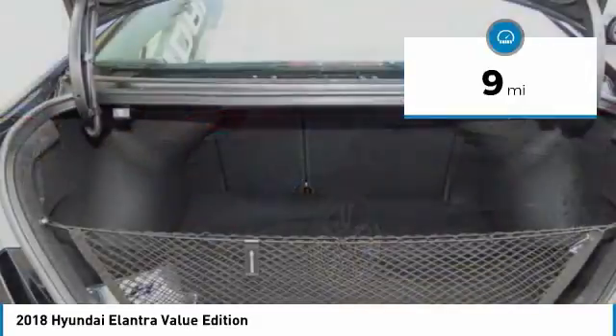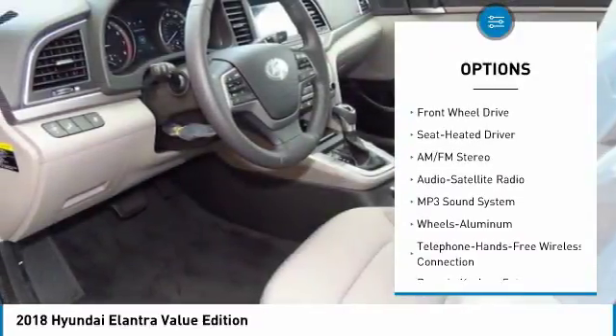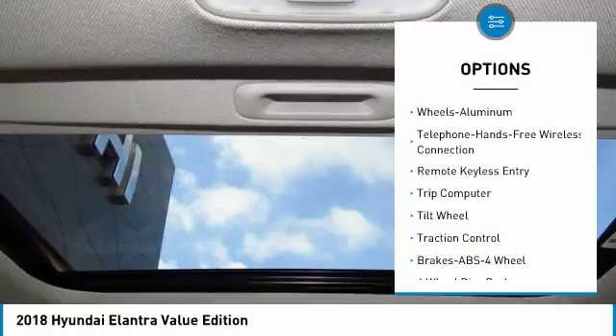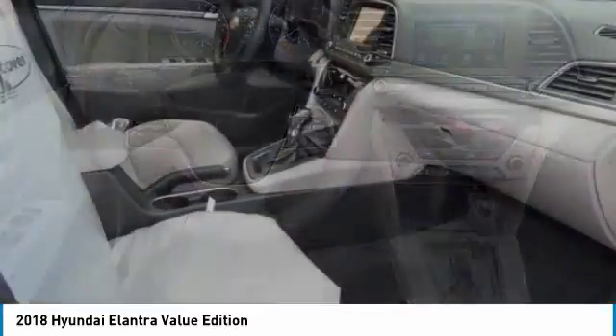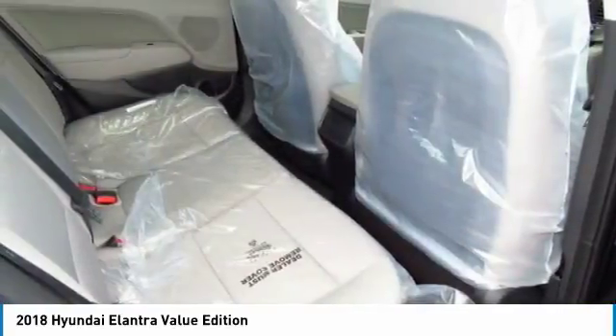This vehicle has less than 100 miles. Here are some of this vehicle's great options: anti-lock braking system, traction control, Bluetooth wireless data link for hands-free phone, moonroof, air conditioning, HomeLink garage door opener, power steering, aluminum wheels, cruise control, and rear defrost.